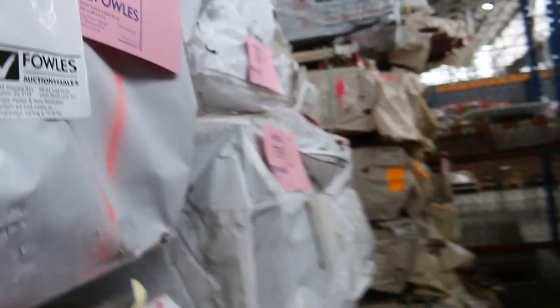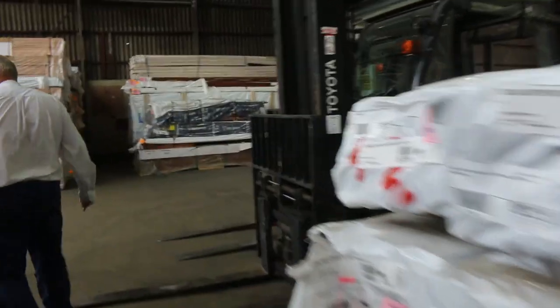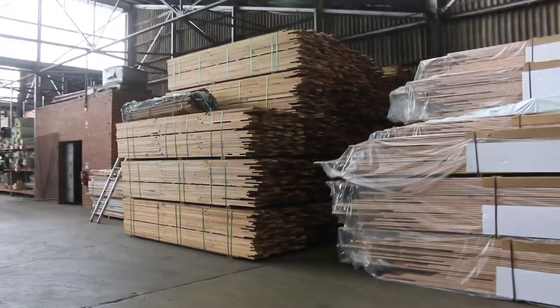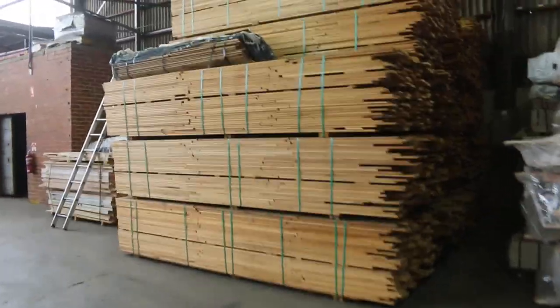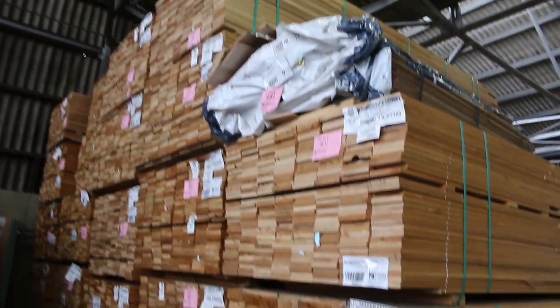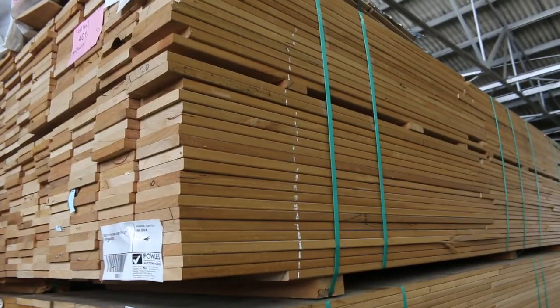A bit of spotted gum in 80x19 down the bottom there, and also a pack of 130x19 spotted gum. Silvertop ash decking in short lengths there guys - feature grade 135x19, good volume of that. You'll be able to pick that up for around $2 a metre, and that's what we'll utilise for short lengths.